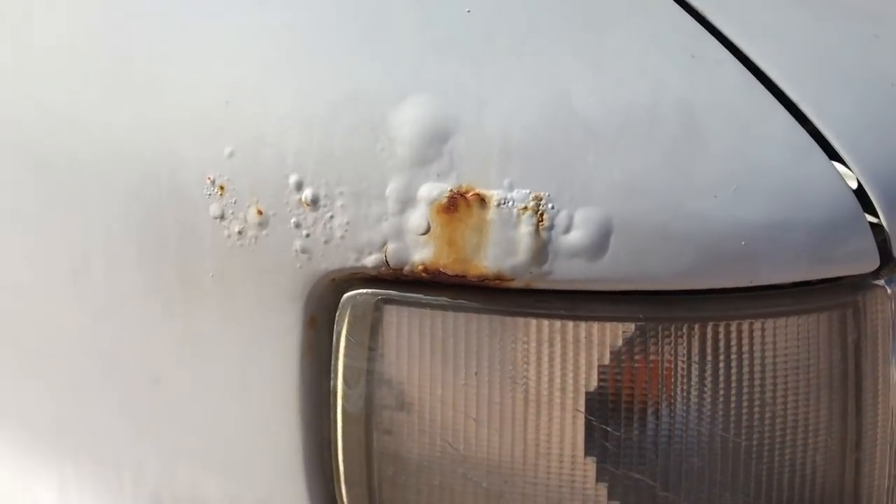The outside of the van is left as standard as possible. We didn't want to draw any unnecessary attention, so every dent and rust spot is still visible.